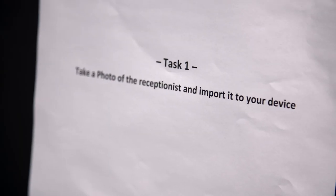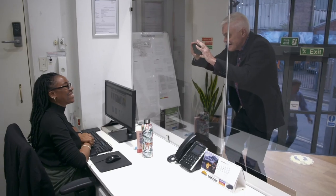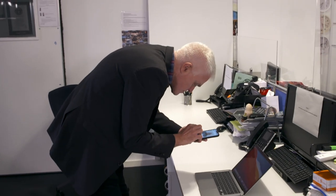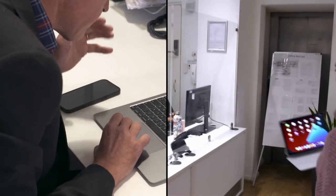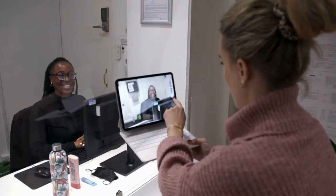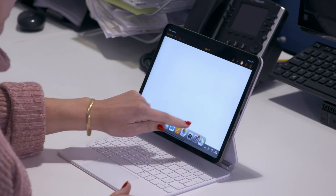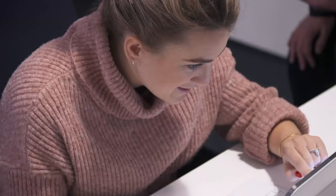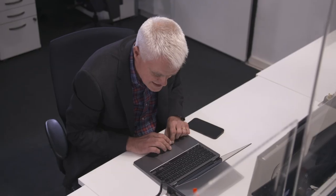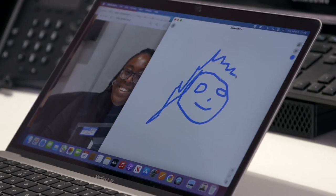Task one: take a photo of the receptionist and import it to your device. The MacBook has no rear-facing camera, so a phone snap and AirDrop to the MacBook is needed — though the process was rather simple. With a pair of rear-facing cameras, snapping the receptionist is much simpler on the iPad. Task two: draw a sketch. The iPad's touch input and split-screen make this task a breeze. Whereas using the trackpad on the MacBook Air makes drawing rather difficult — as John admits, it's not going to be hanging in the Tate.